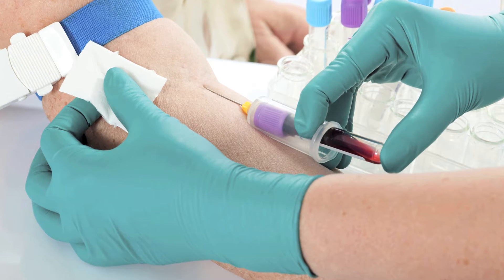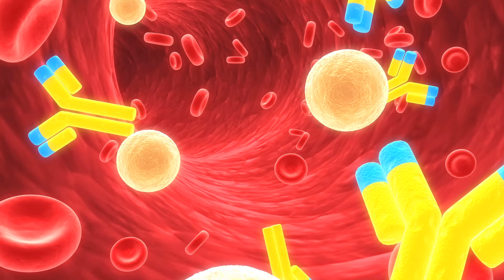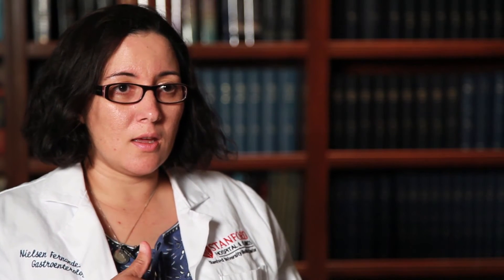How do we make the diagnosis of celiac disease? The blood tests are basically looking for some of the antibodies that the body makes when it's trying to fight gluten. The gold standard is still taking biopsies.